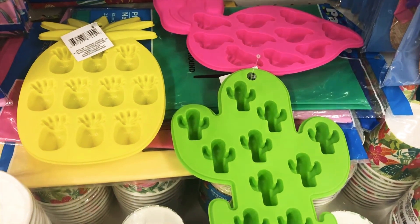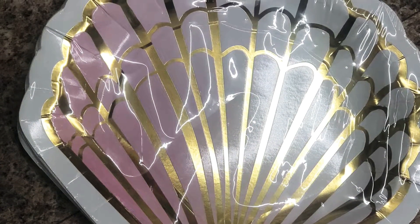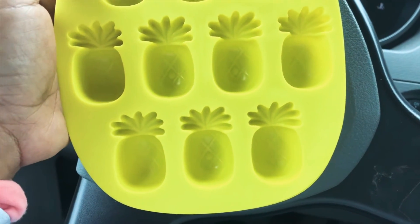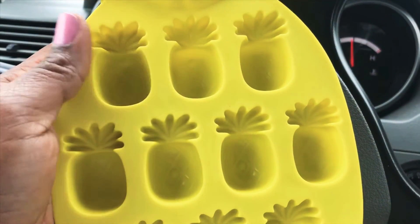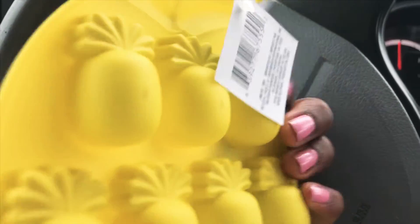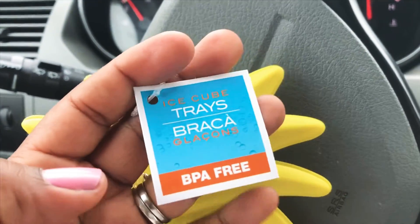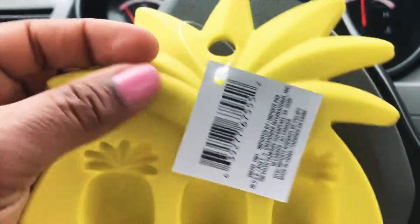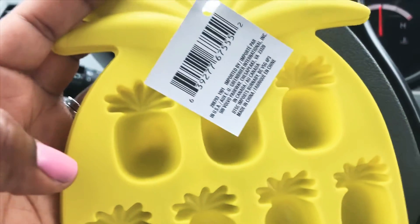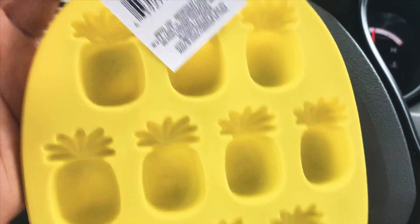This is actually one of my favorite items that I'll be showing in my next video. I purchased the ice tray — I think it's so cute and they're really good size. When you flip it around you see that you get the pineapple shape. It's BPA free, which is amazing for Dollar Tree. They had three different types: the flamingo, the cactus, and the pineapple. I do have an idea in mind for this and I really hope it works.